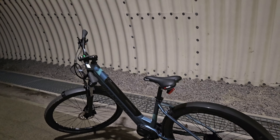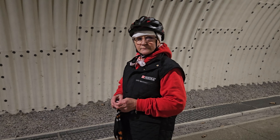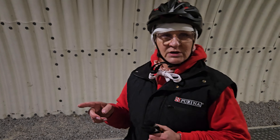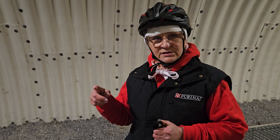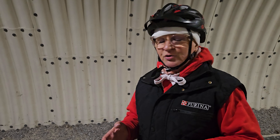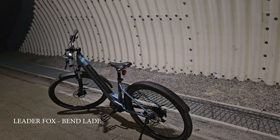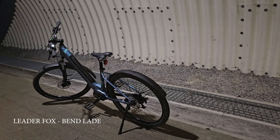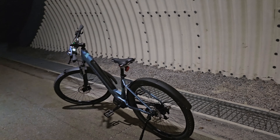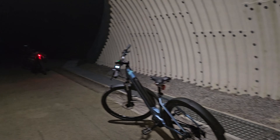Most importantly, I was often riding on assist level 1 and didn't need to increase the power, whereas with the previous bike, level 1 wasn't enough for me. That bike was heavy on its own and kept dragging, while this one rode like butter. Comparing it to the Lider Fox — that bike weighs 27 kg, and with panniers and load I was riding with 30 kg. The tires here are also different, so it's a bit easier to ride.